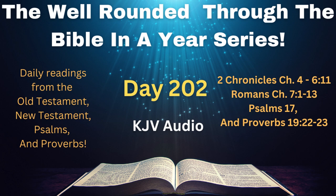Romans chapter 7, verses 1 through 13. Know ye not, brethren, for I speak to them that know the law, how that the law hath dominion over a man as long as he liveth. For the woman which hath an husband is bound by the law to her husband so long as he liveth, but if the husband be dead, she is loosed from the law of her husband. So then if, while her husband liveth, she be married to another man, she shall be called an adulteress, but if her husband be dead, she is free from that law, so that she is no adulteress, though she be married to another man.